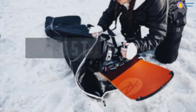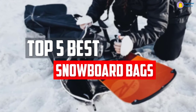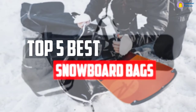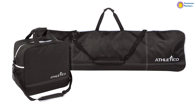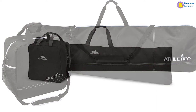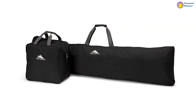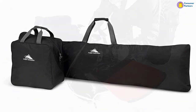In this video, we will look at the top 5 best snowboard bags available on the market today. We made this list based on our personal opinion, hours of research, and customer reviews. We've considered their quality, durability, features, and more. If you want more information and updated pricing on the products mentioned, check the links in the description box below. So, let's dive into the video.